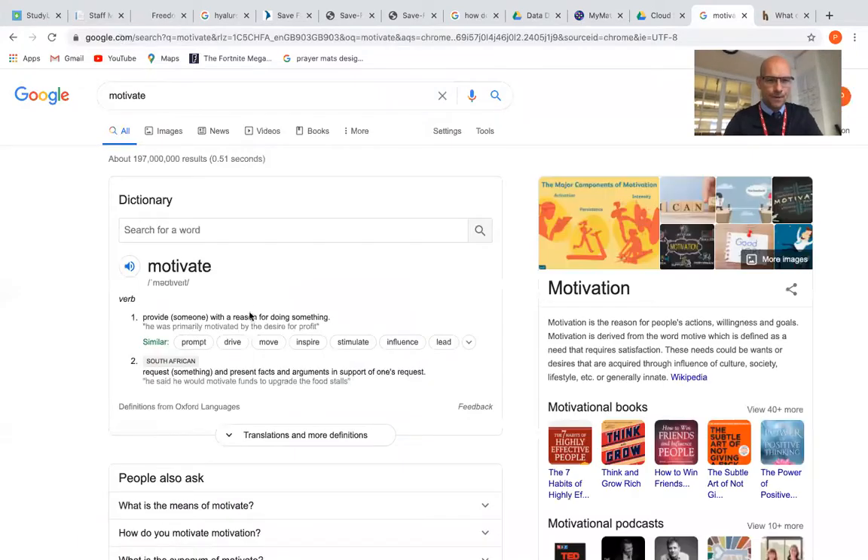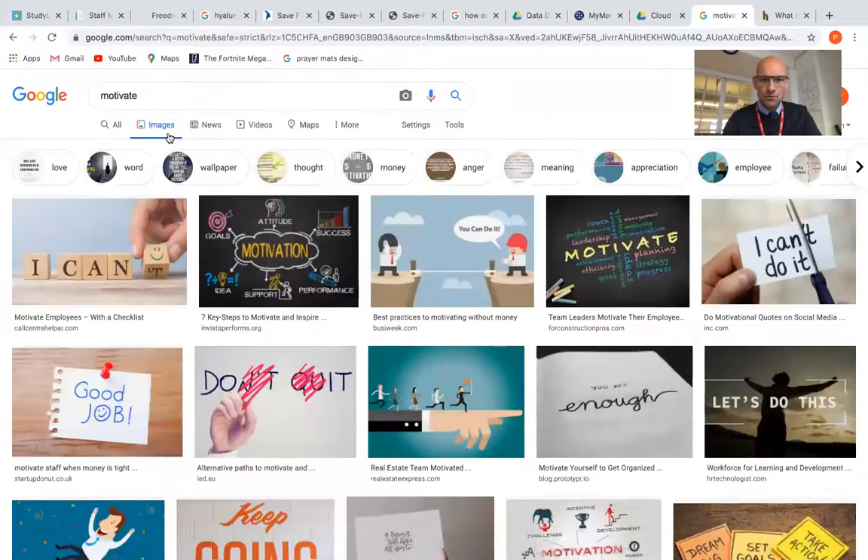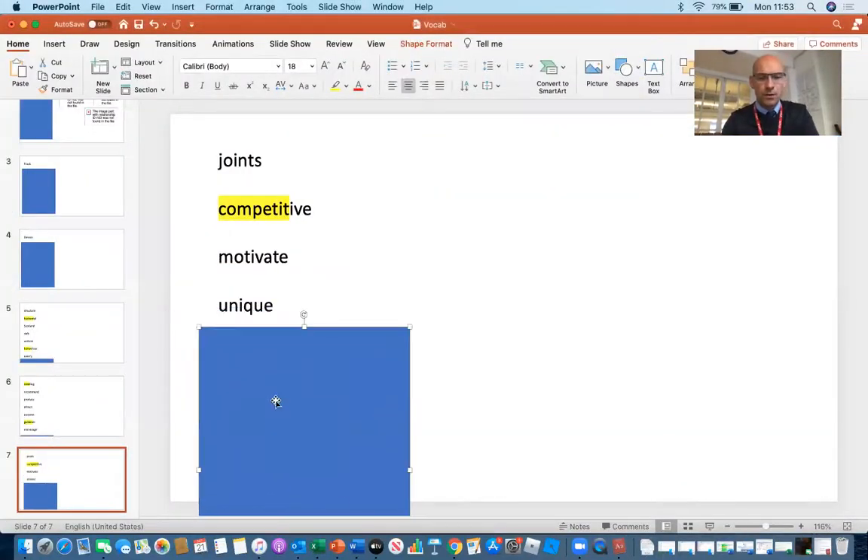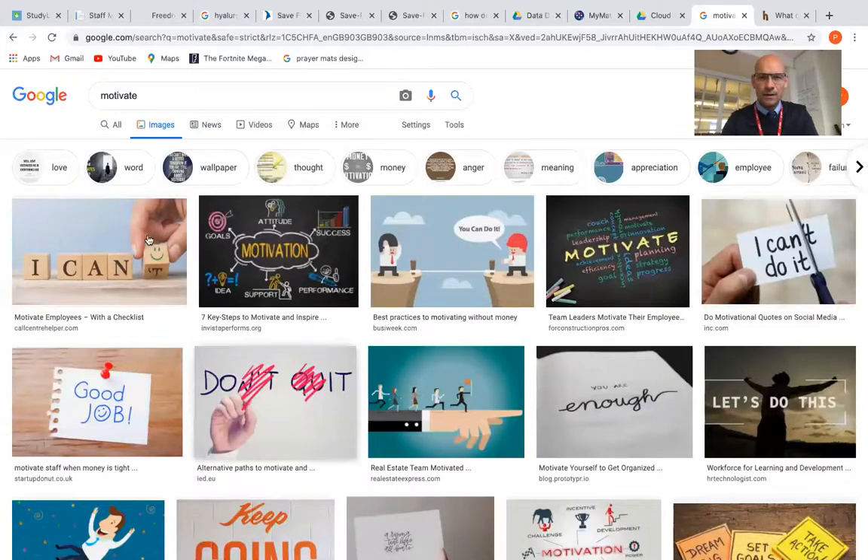Let's have a look at the word "motivate." Here we are — to provide someone with a reason for doing something. So if you're motivating somebody, you're trying to help them by giving them a reason.